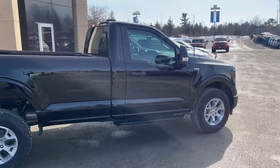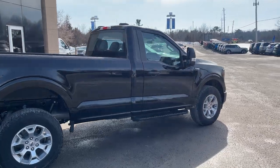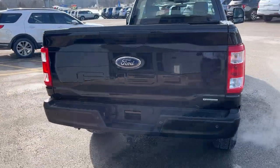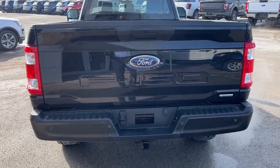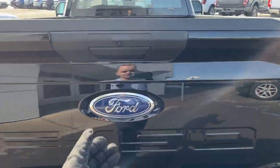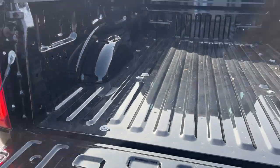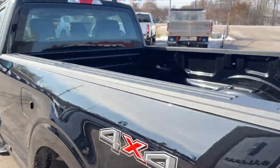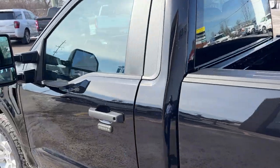This is powered by the 3.5-liter EcoBoost engine, so you get plenty of power. You also have the black platform running boards, and this does have the max trailer tow package with all your different connections. There's your reverse camera and parking sensors, and your nice big eight-foot bed. It also has the heavy-duty payload package, so you can carry a lot of weight with this truck.